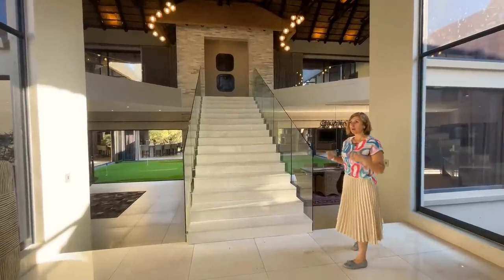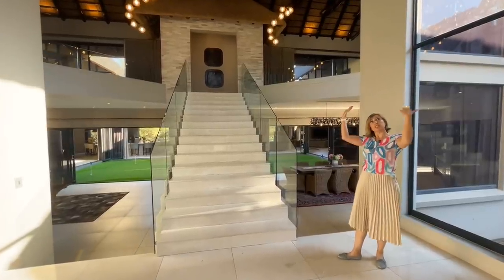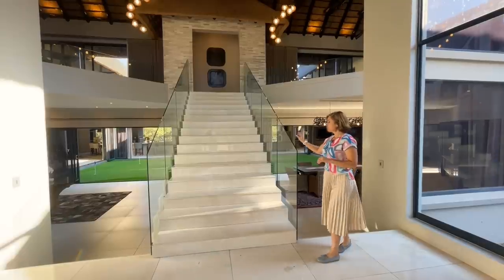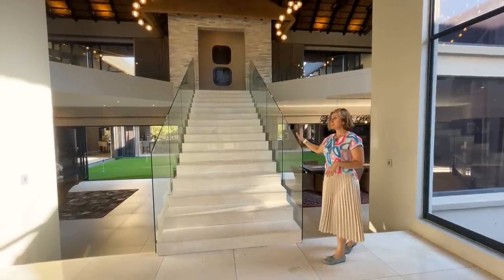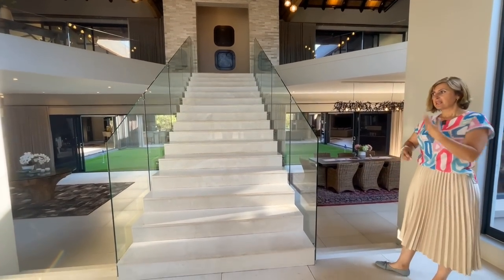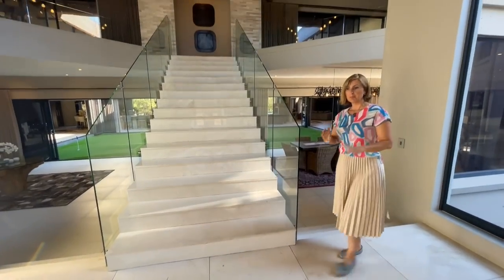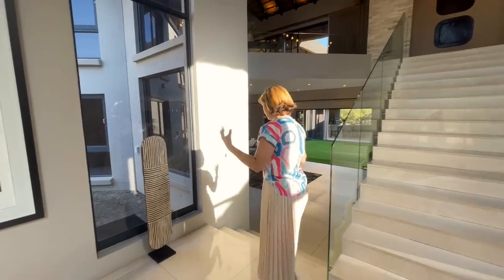This is a very exclusive spot right next to Hartbeespoort Dam with wildlife freely roaming inside. The property is designed specifically to fit in with the wildlife. We have exposed thatch above us in perfect condition, but the owners have also introduced the modern — seamless glass throughout the space, marble tiling, and other modern elements. So ultra-modern and contemporary meets game reserve feel.